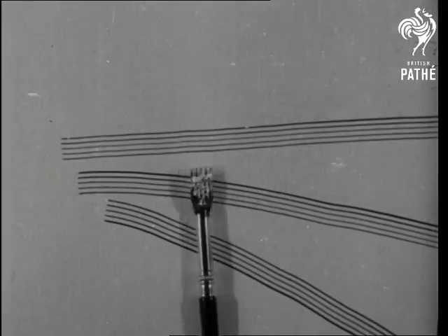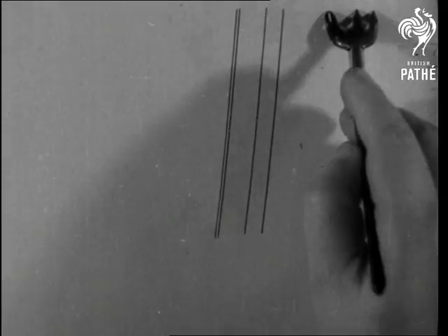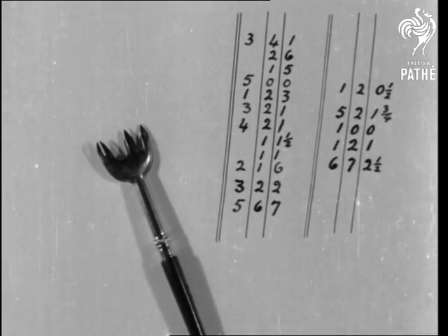But even today, there are pens and pens. The multiple for music, for instance, and the ditto for drawing lines on account forms. Tax collectors use a pen that draws blood out of a stone.